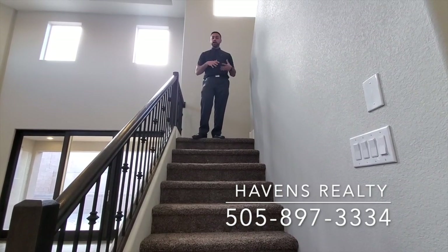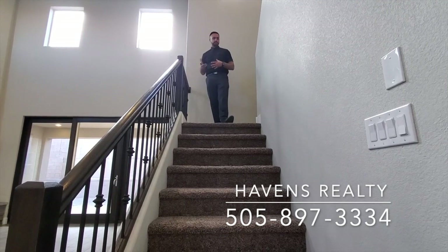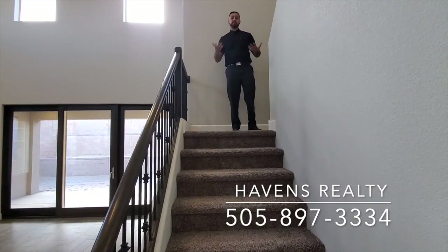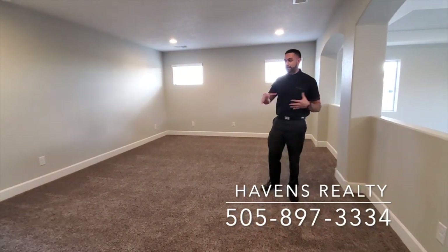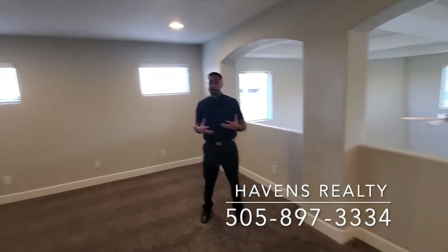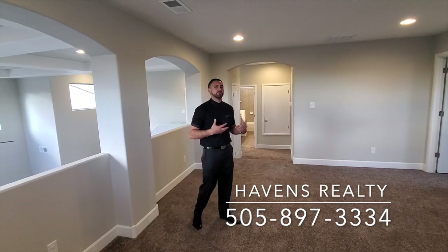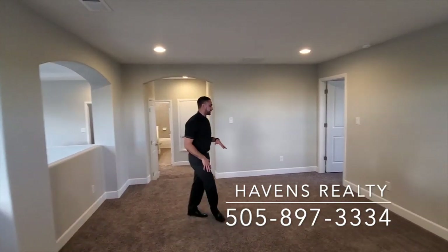Moving up to the second level of the Thomason, what adds character to the house is the wrought iron staircase — a beautiful piece. It leads you to a landing, which is nice because instead of climbing 30 or 40 stairs straight up, you have the first flight, reach the landing to take a breather, and then continue to the second level. Up here the Thomason gives you a second loft. It's a ton of internal room — a blank slate. I've seen this turned into a playroom, a pool table man cave, or a bar. It's great for entertaining and serves multiple purposes.